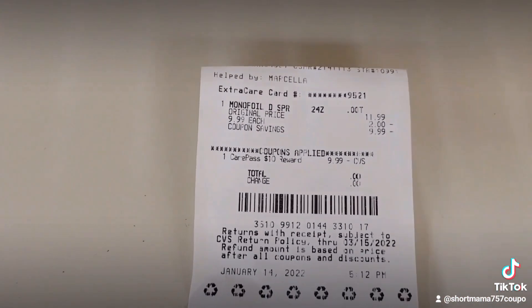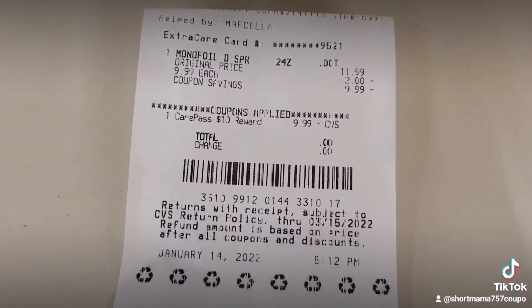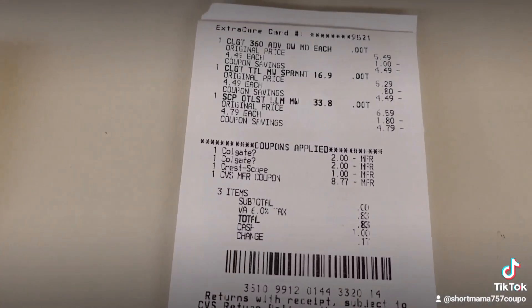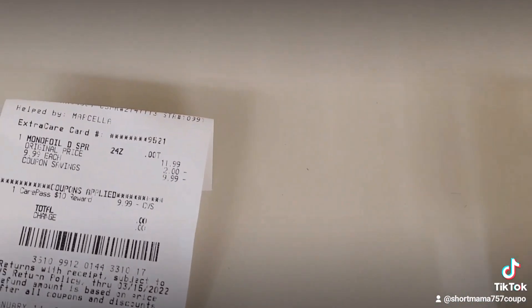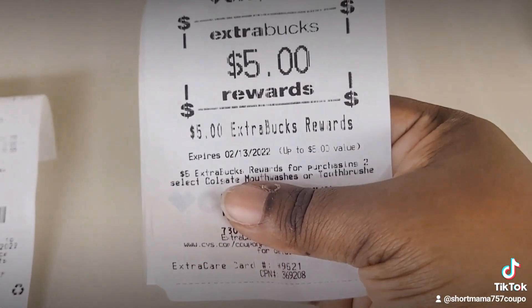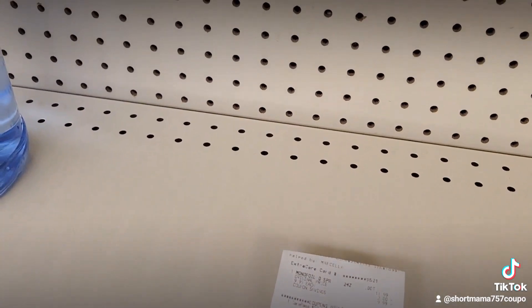As you can see here, everything came off. I used the $10 CarePass and I did get my $9 back in ExtraCare Bucks. Everything came off — I got back $3 for the Scope, and I got back $5 for buying the Colgate toothbrush and the Colgate mouthwash. For more couponing tips, please follow me on YouTube at Show Up Mama Couponing.